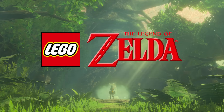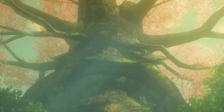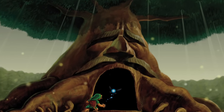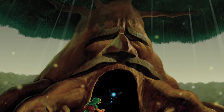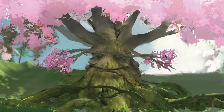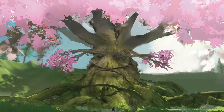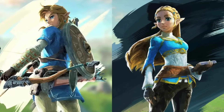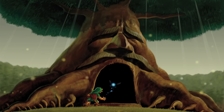In LEGO Zelda news, we've got an update on the Great Deku Tree set coming in September — 2,500 pieces retailing for $300. The build features a black display base and swappable leaves to switch between the Ocarina of Time and Breath of the Wild versions. It includes Young Link and Link from Ocarina of Time with a new shield and Ocarina mold, as well as Breath of the Wild versions of Link and Zelda — making this a must-have for me.